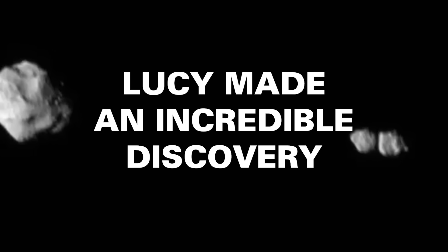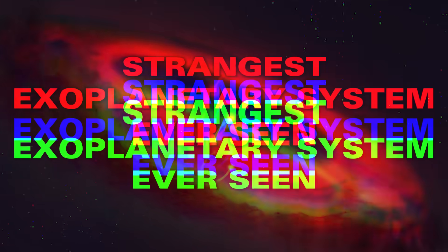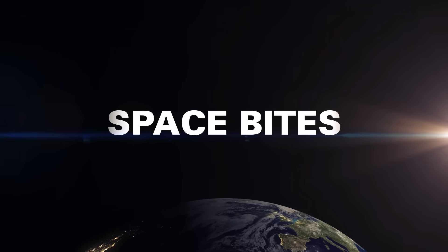Lucy made an incredible discovery — one of the strangest exoplanetary systems ever seen. Understanding the universe with slime mold, and the most powerful ion engine passes the test. All this and more in this week's Space Bites.